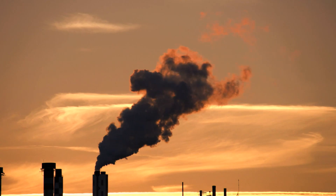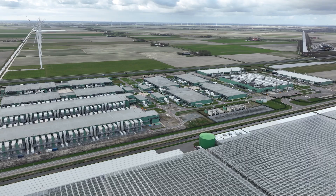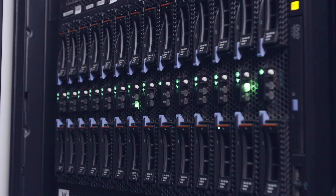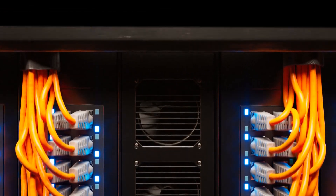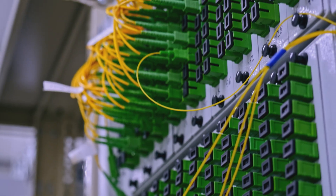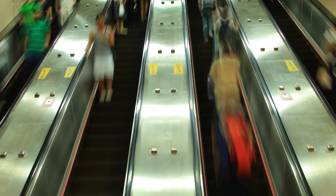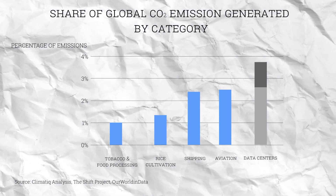This increase in demand will create an increase in carbon emissions. Centres like these consume vast quantities of electricity through operation of the servers themselves and their industrial cooling systems. In fact, global emissions from data centres range from 2.5 to 3.7% of all global greenhouse gas emissions, exceeding the emissions from all commercial flights.